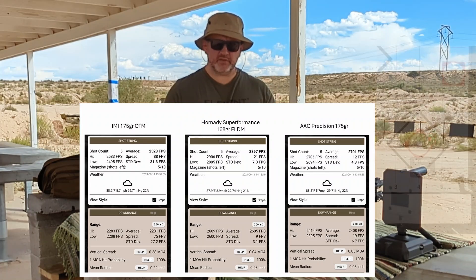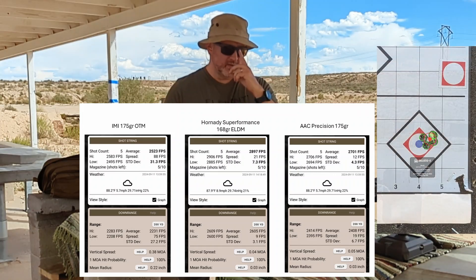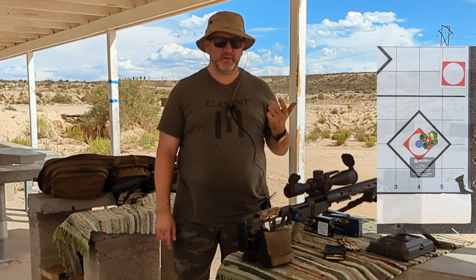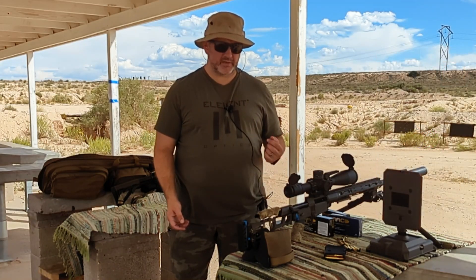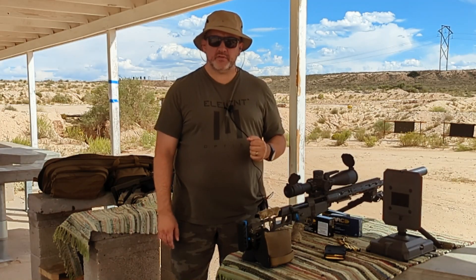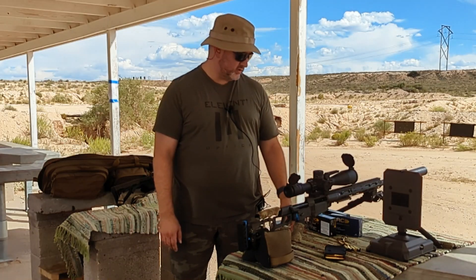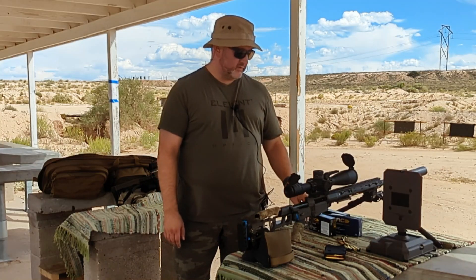I also shot groups with Federal Gold Match ammunition. Looking at the box, it doesn't say Match King anywhere — it's some different open tip match bullet, which is interesting. I wonder if I got confused with Federal's ammo designations. I'm going to order a bunch of AAC ammo to be delivered to where the match is happening in Wisconsin, and I'll order more for home use. I'm quite impressed with it as far as factory ammo goes — very, very good.